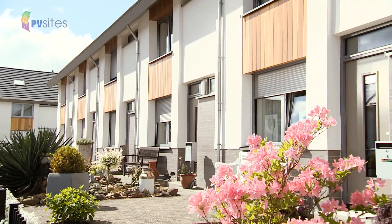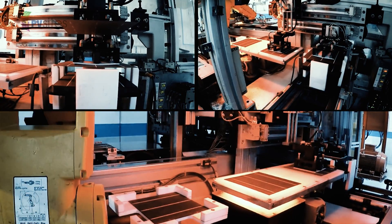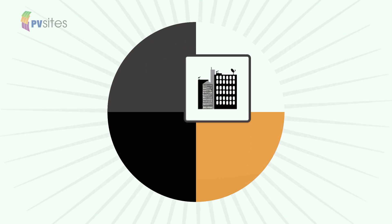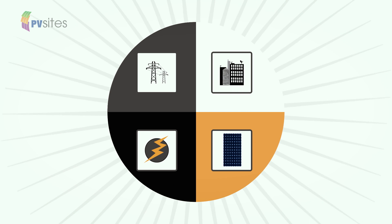It covers a range of buildings, from residential and commercial to industrial, public and private, in a range of European climates. PV Sites project is bringing BIPV to life, enabling architects, engineers, urban planners and construction companies from across Europe to look into the future today.